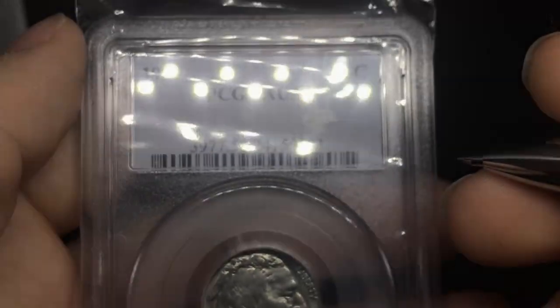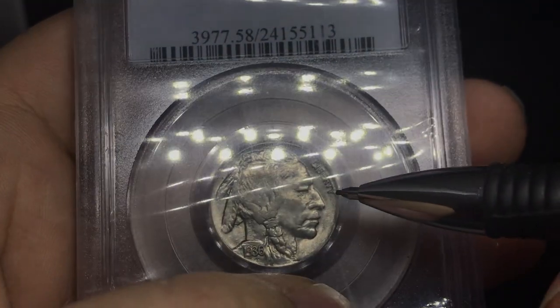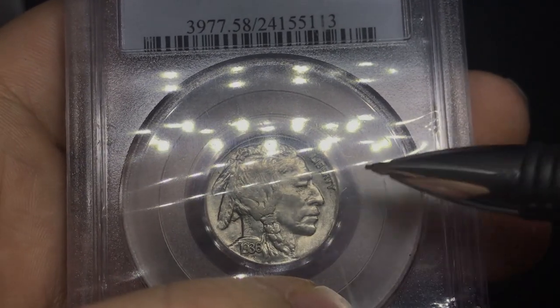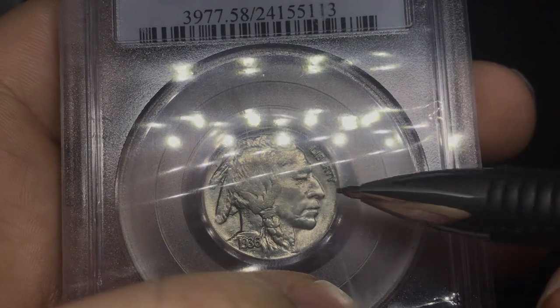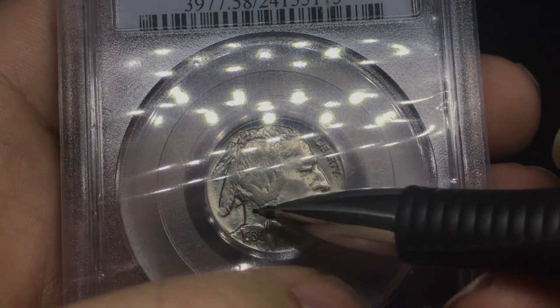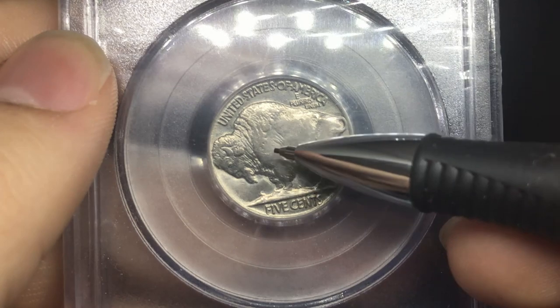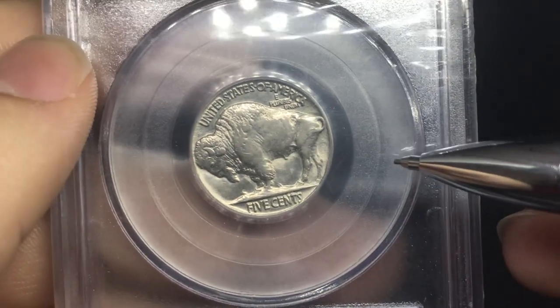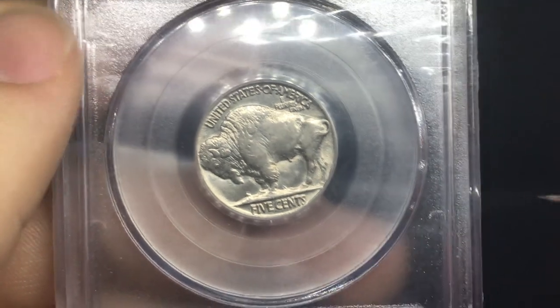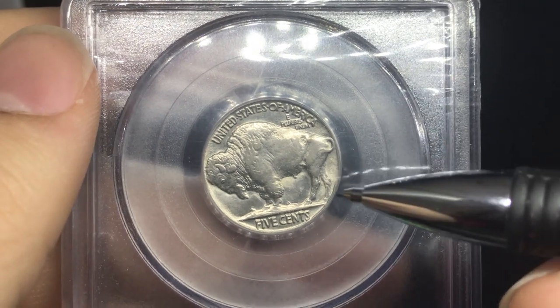Up next is a 1936 Buffalo Nickel, a great AU58. It's going to be a little bit harder to take a look at, but not very many issues on the coin. There's a little bit of circulation on the cheek — just a flatness to it — and possibly some circulation in the hair. When you take a look at the reverse, no carbon spots, nothing to really take away from the coin. I do think there's a little bit of circulation here, but I'm trying to get a CAC sticker on this coin because I think it has a shot at AU58+. It's just an overall nice original skin coin with no real problems. I hope this one is a nice little B coin for us.